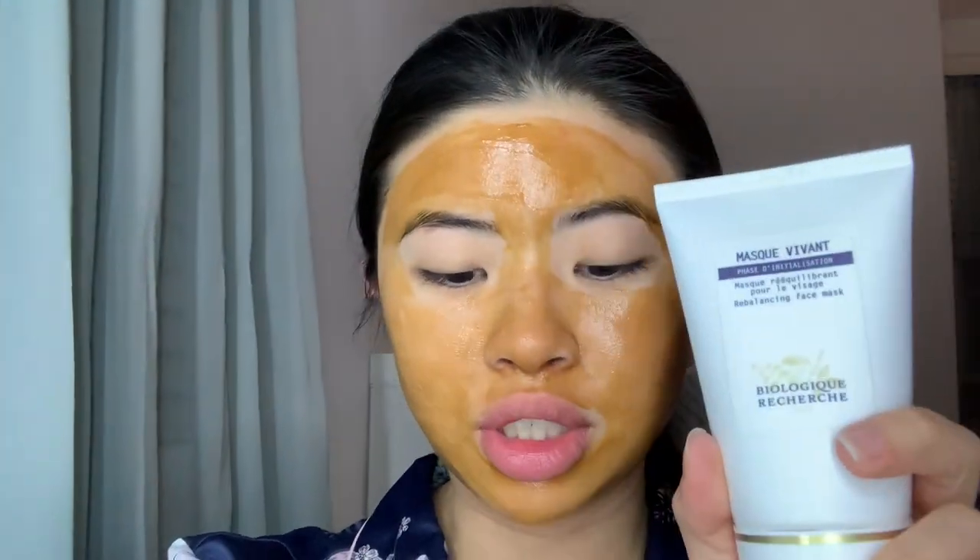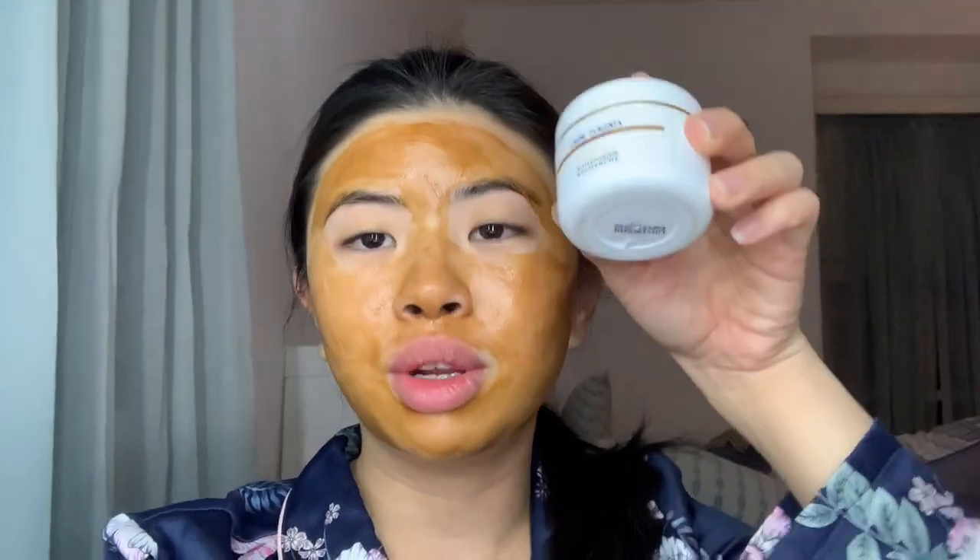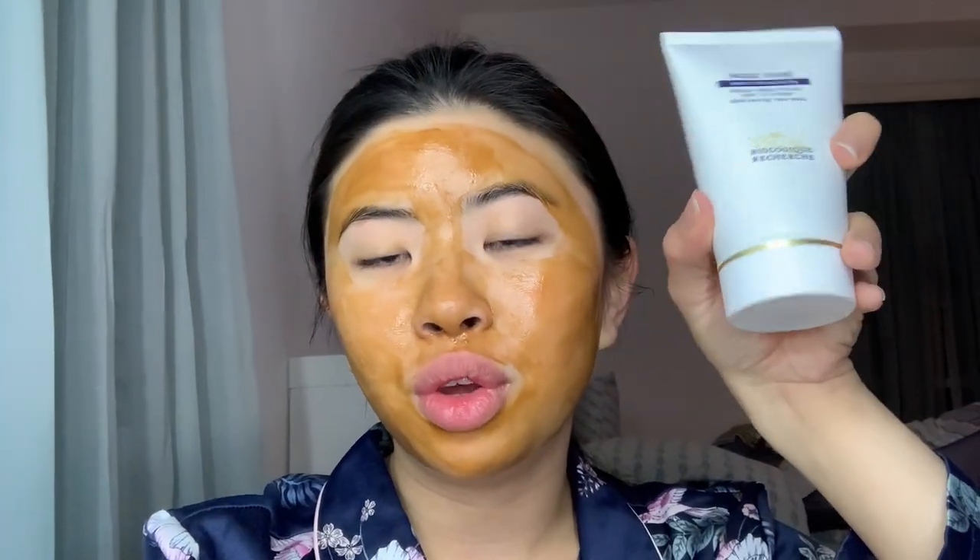Hey guys, it's Thursday night. I'm just doing my face mask — the Mask Vivant by Biologique Recherche, and I mixed it with a little bit of the Creme Placenta. I'll probably do a little review of Biologique next time when I get more serums in, so watch out for that.